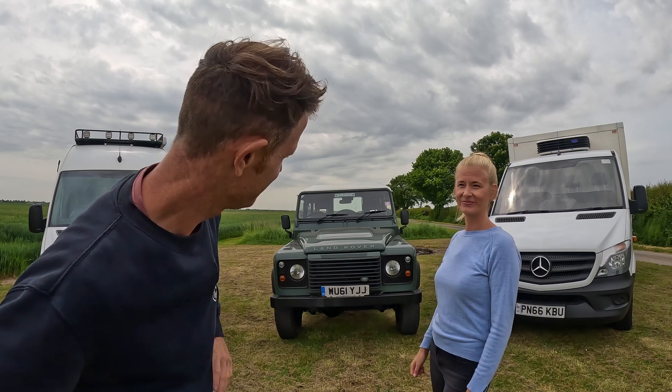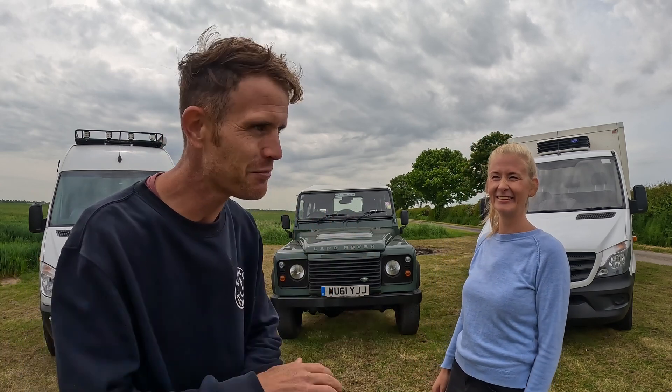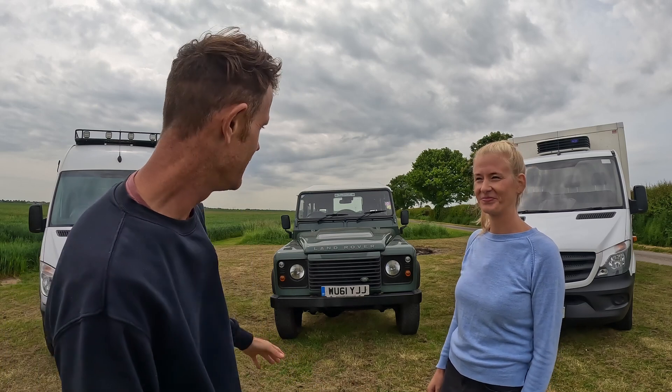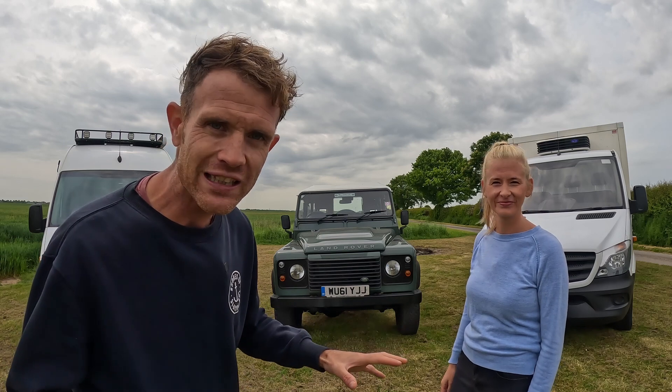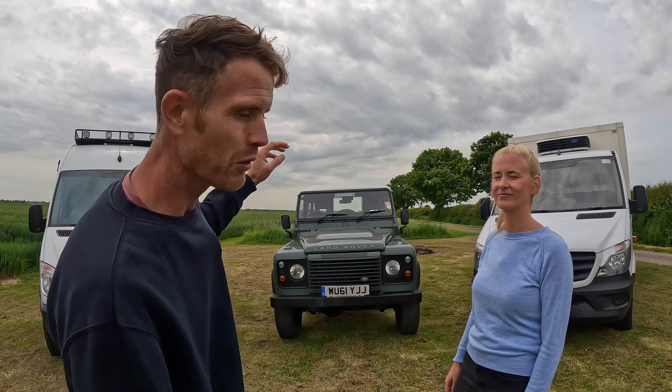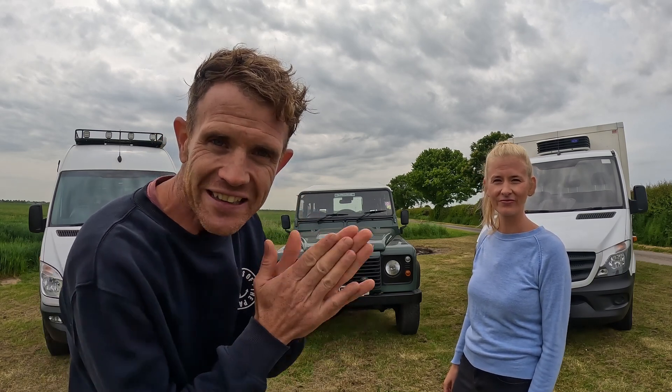And then when we get back, the build begins. I'm so excited for this - it's been on my bucket list for a long time. We're going to convert this into the ultimate overlanding vehicle to get everywhere, all them places I've always wanted to get to off the beaten track. It's just going to be incredible. And then once we've converted her, we're going to test her out in the UK. And at the end of the year, we're off to Africa.